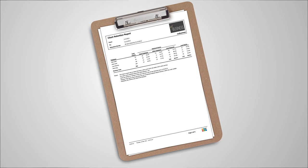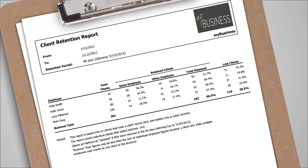An example of a quarterly report recommended is the client retention report, set for all clients as shown here, or for new clients only. This report breaks down retention by employee as well as showing the business's overall retention level.